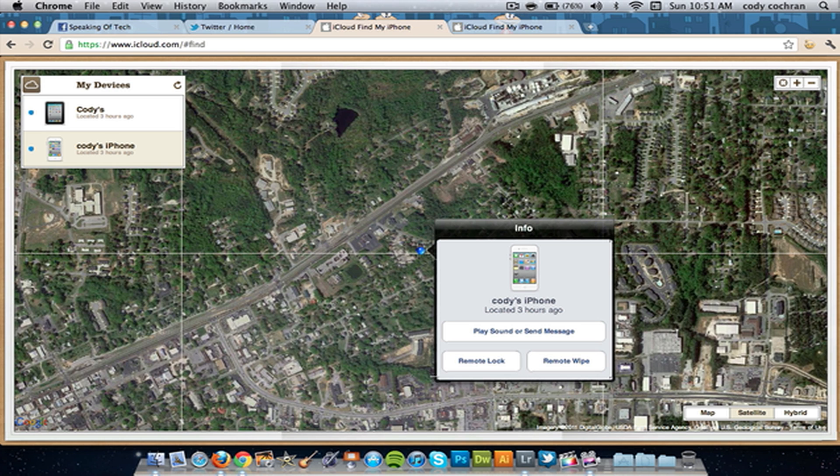As you guys can see this is the satellite view — it just shows you the specific house it's on. If I go to the map view at the bottom it will give you a map of the roads, like Google Maps, and if you go to hybrid at the bottom it will show you the satellite view plus the map view together.